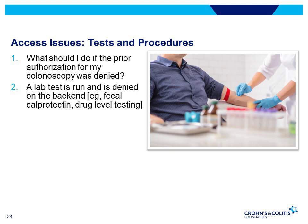Sometimes patients do get stuck with the lab bill. This can happen with things like fecal calprotectin, which some insurance companies consider an investigational test and therefore do not cover, despite the fact that it is not investigational at all and its use in IBD has been well-established.